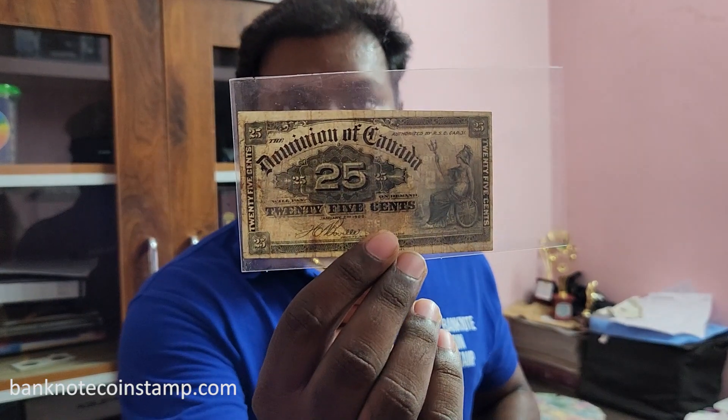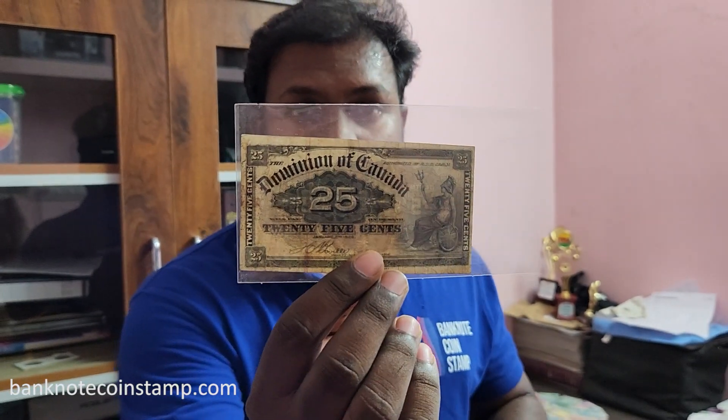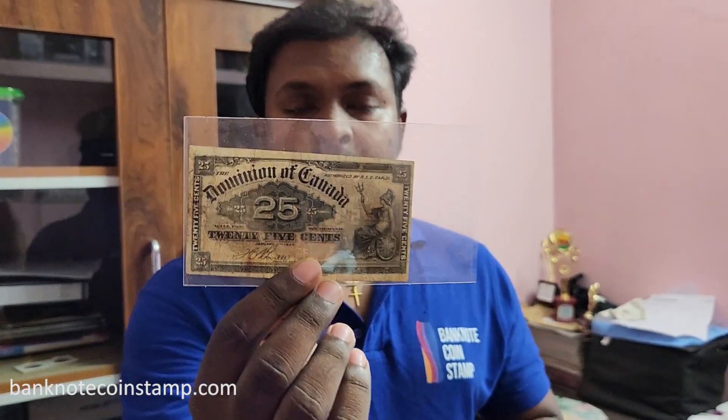Hi friends, this is from Banknote Coin Stamp. Today we have a special banknote available on the website banknotecoinstamp.com. This is a banknote from Canada — a 25 cents currency. Here we have the currency; this is from 1900, so this is a very old currency.